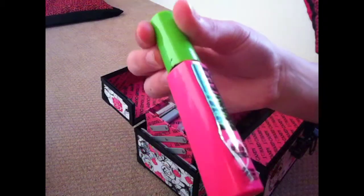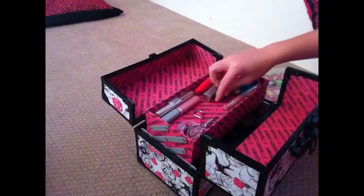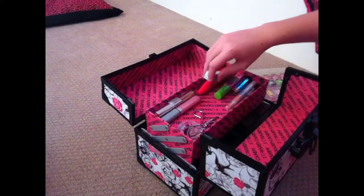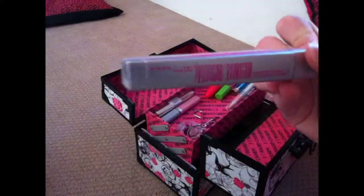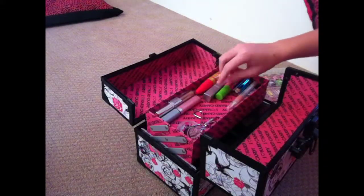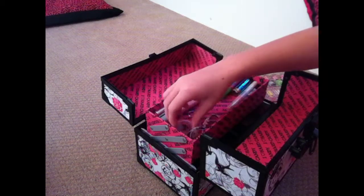I have, from Maybelline New York, the Great Lash — this just makes your eyelashes darker. And then this is also from Maybelline New York, the one that makes your eyelashes look longer. And then I have an eyelash curler and some eyeshadow.